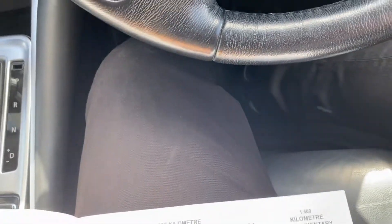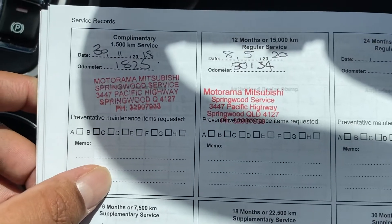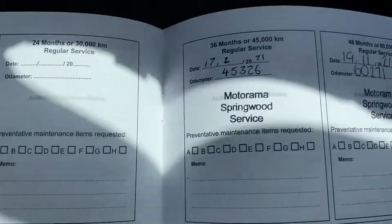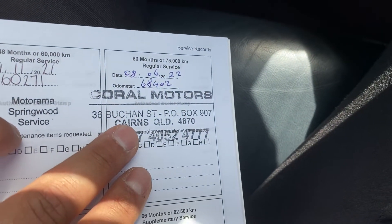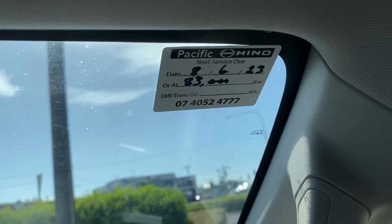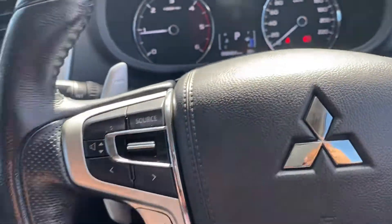I'm going to run through the logbook service history for you. Your 15,000k service was done at 18,000k. Your 30,000k service done at 30,000. Your 45,000k service done at 45,326. Your 60,000k done at 62,710. Your 75,000k service done at 68,402 — and that last one was done by us, so the next service is not due till 83,000 kilometers or the 8th of June 2023. Plenty of driving before you need to get it serviced, which is great.